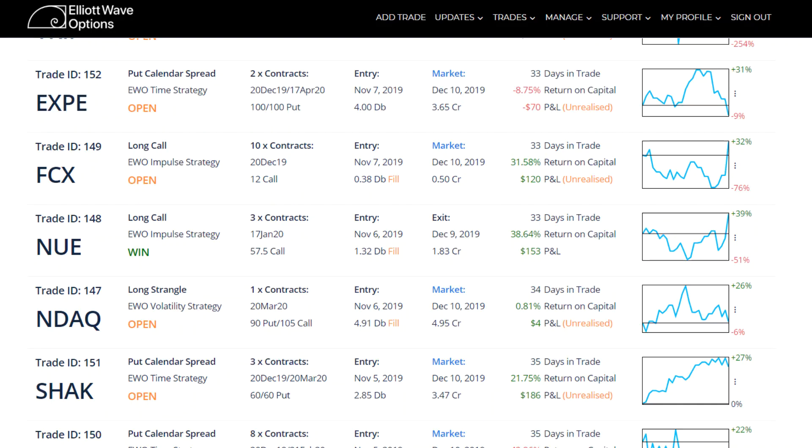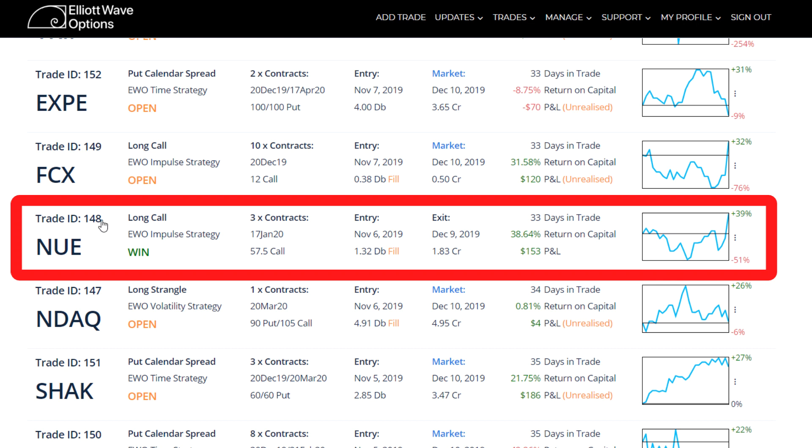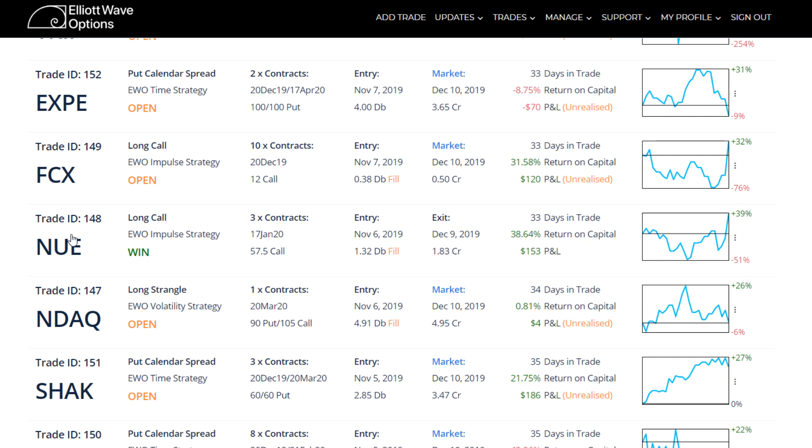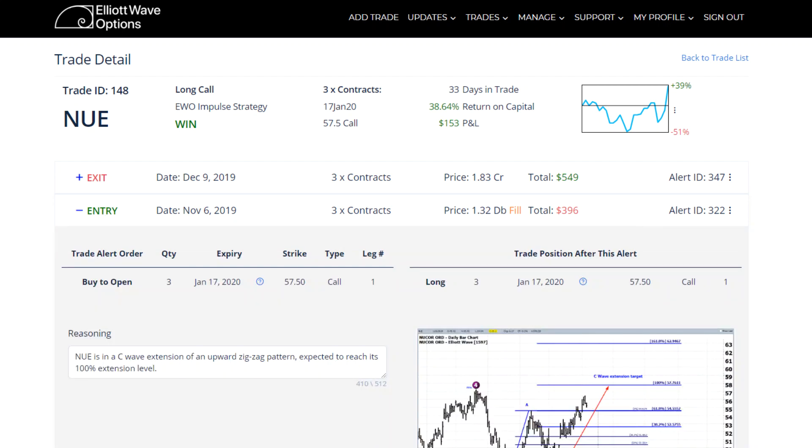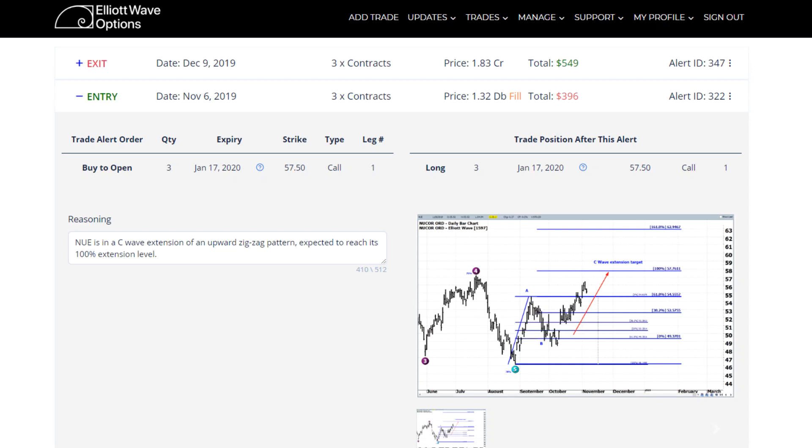Hi everyone, this is Rob Roy of LA Wave Options, and welcome to this trade review of our recently closed trade ID number 148 in our impulse strategy on NUE. It was a long call. We were 33 days in the trade. It returned a 38.64% return on capital, which doesn't sound like a whole lot, but sometimes you just follow along with your technicals and they may not forecast a large potential return.